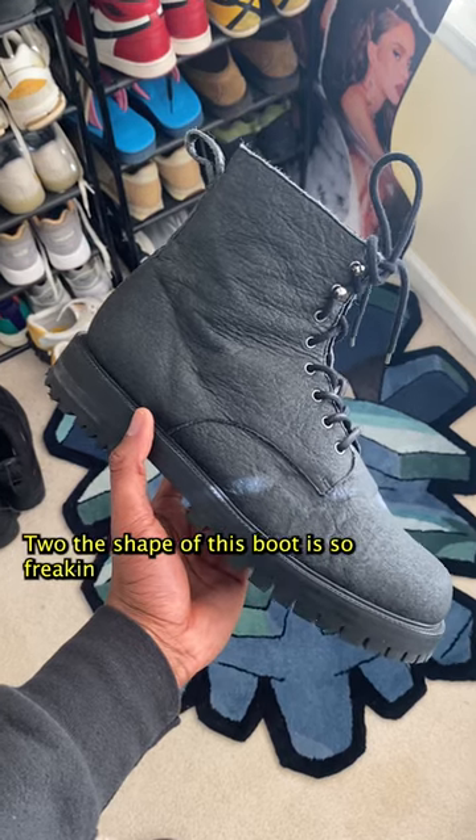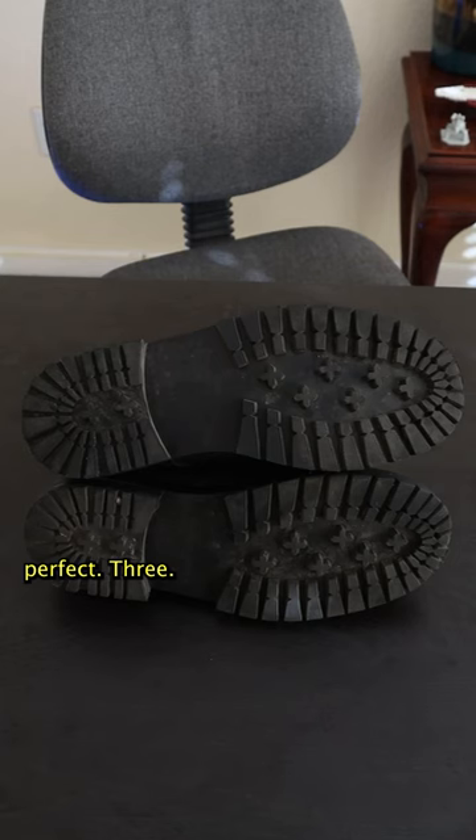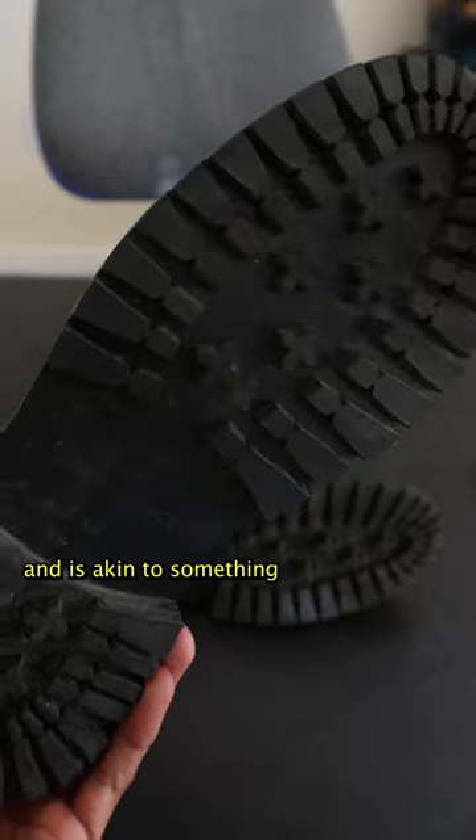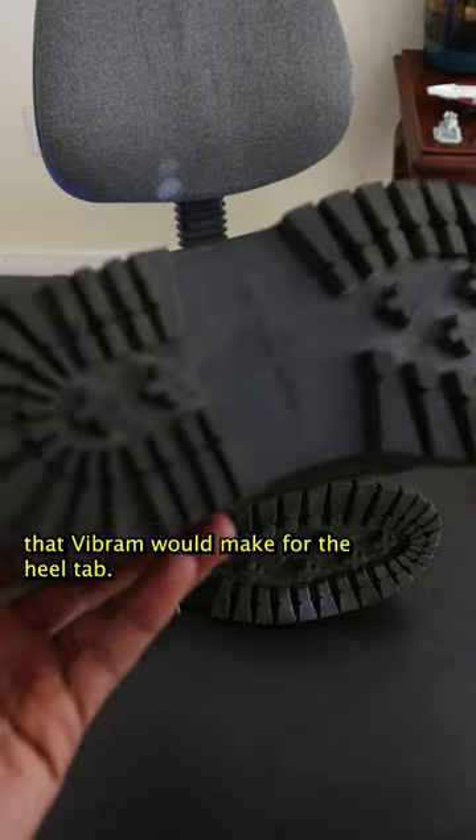Two, the shape of this boot is so freaking perfect. Three, the proprietary outsole on this thing is rugged and is akin to something that Vibram would make.